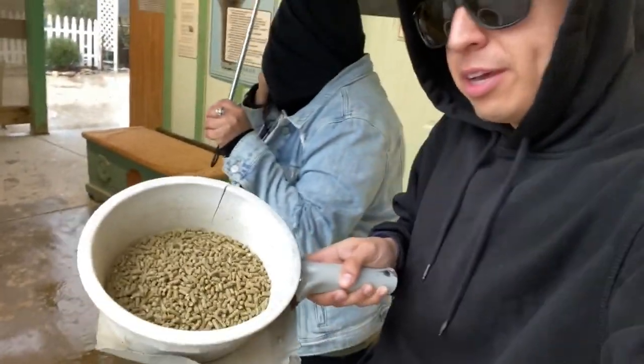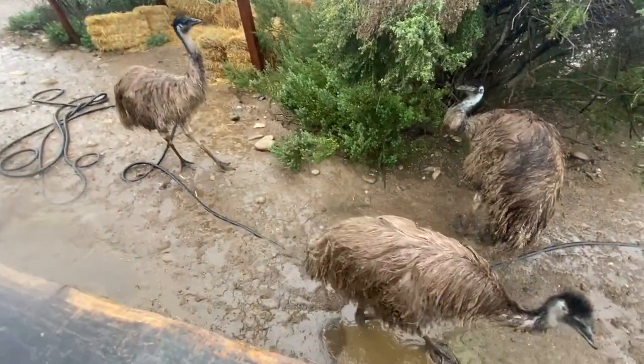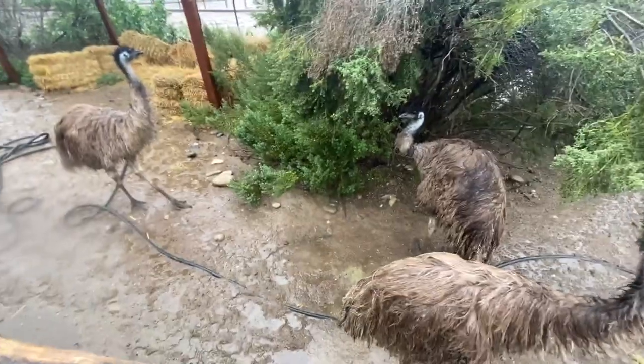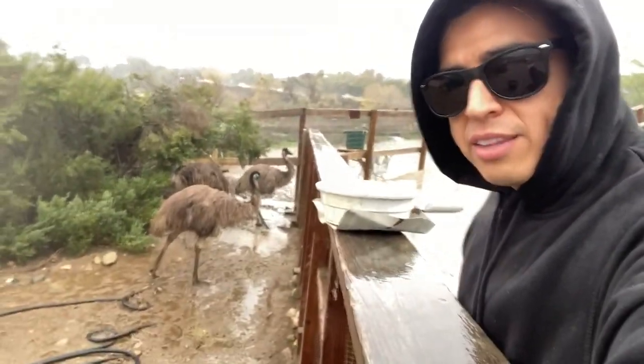We're here at Ostrich Land. We paid five dollars for admission per person and one dollar to feed the ostriches and the emus. We're waiting inside because it's raining, but we're ready — we've got an umbrella. I have the food ready. They smell the food; apparently they love the rain. This is so cool — they're just right there. I'm going to feed them.